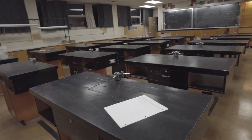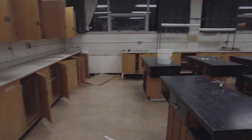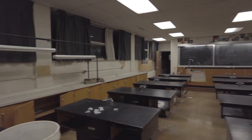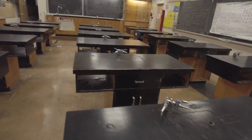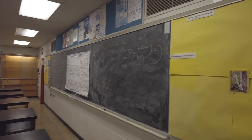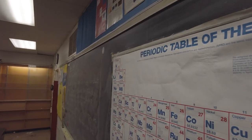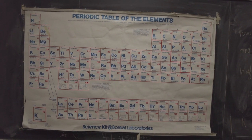Check out the science lab. Got a record player in here. Wow. Science labs are always cool. Here's our periodic table of elements — take some notes, there'll be a quiz at the end of the video.